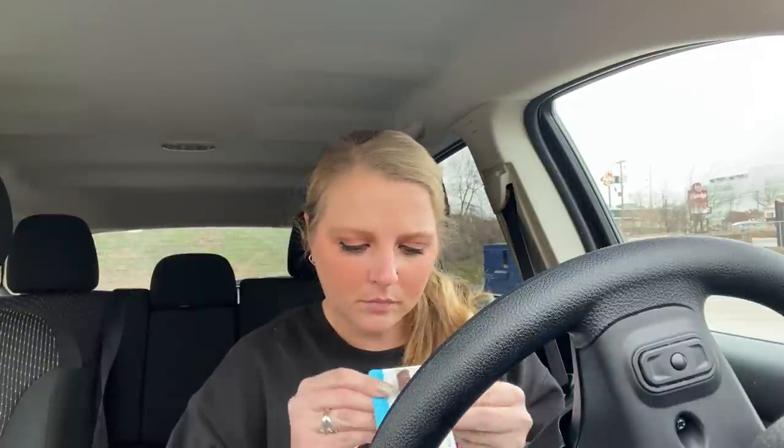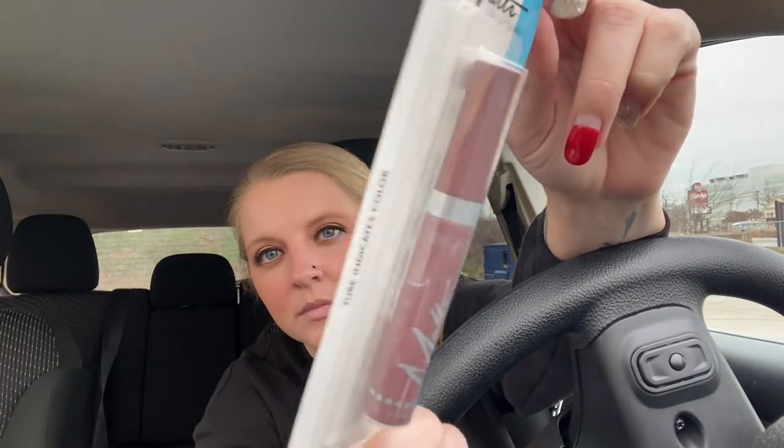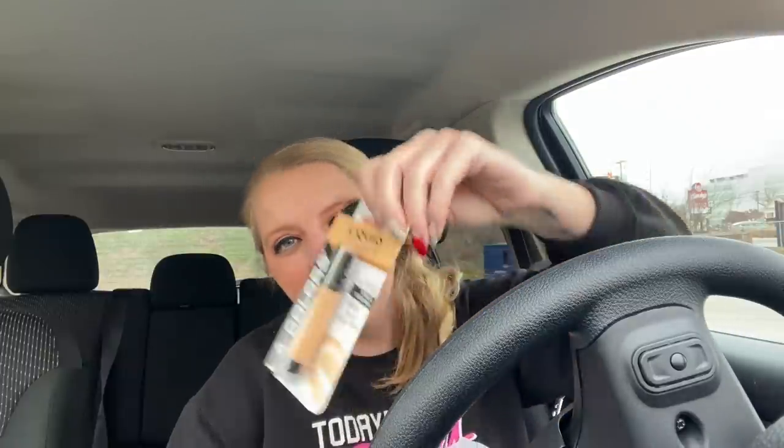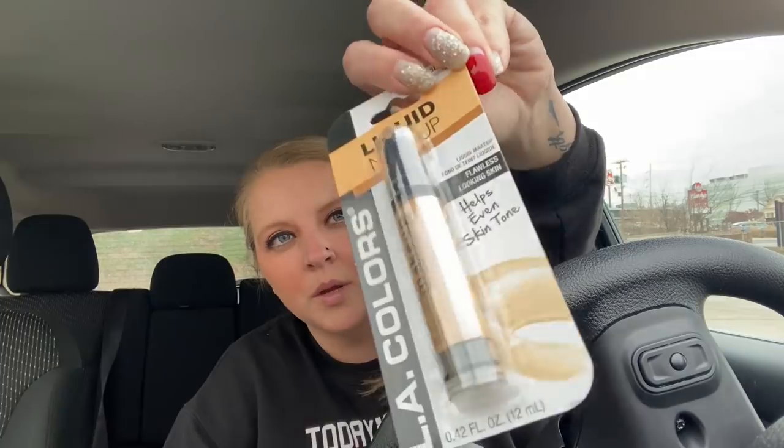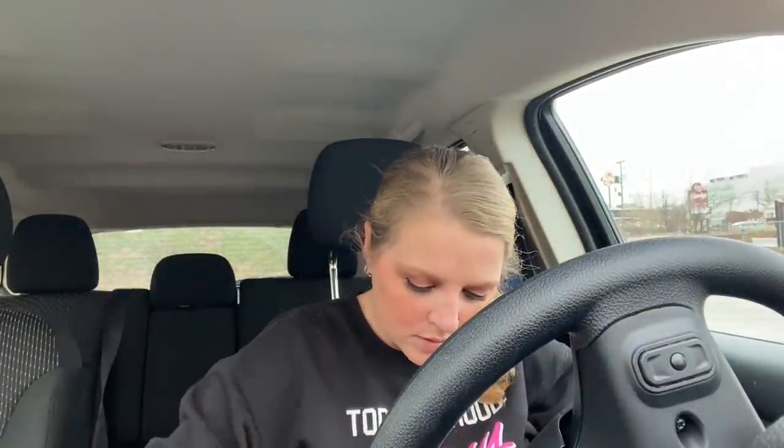I found this matte lip - I guess it's like a lip stain or lip gloss or something. This is in 'One Fine Day' - they had several different colors but I got this color, thought it was super pretty. And then I'm running out of foundation so I got this LA Colors liquid makeup in Natural. I have worn this before - it's pretty good foundation considering the price.